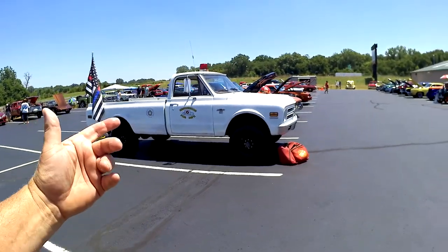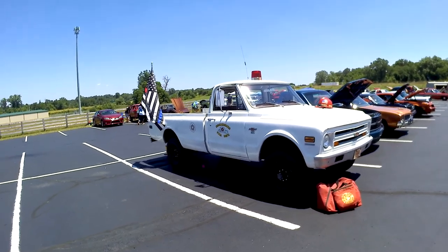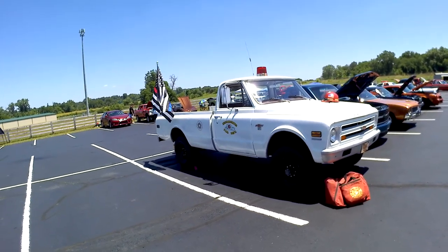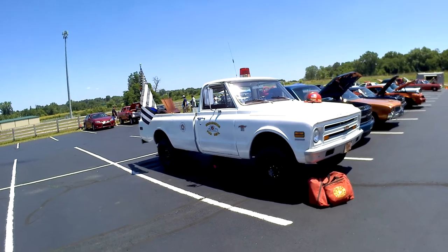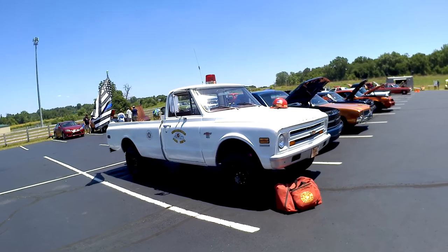Spoke to the owner of this. He said it has 18,000 miles on it, it's from over by home. And we're going to the Mechanicsburg show next week. He bought it directly from the fire department. It runs good, it's a beast.